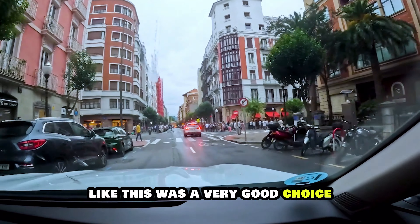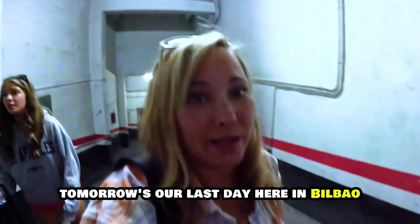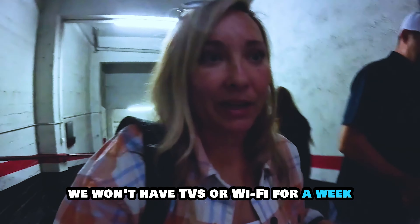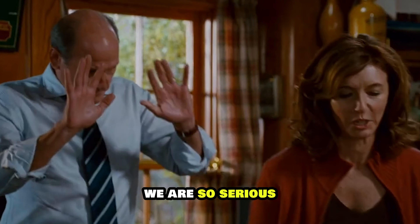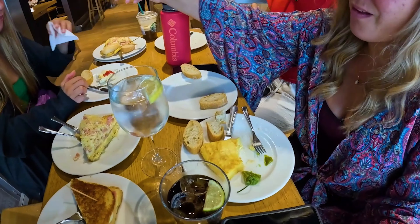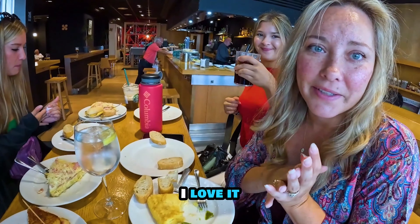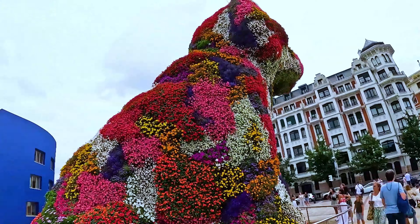This was a pretty neat area — a very good choice. Tomorrow's our last day here in Bilbao, and we're going to the museum. We won't have TVs or Wi-Fi for a week. No television for a week! We are so serious. So we got our food. Chantel got what they call a Spanish omelet — egg and cheese. So good, I love it.